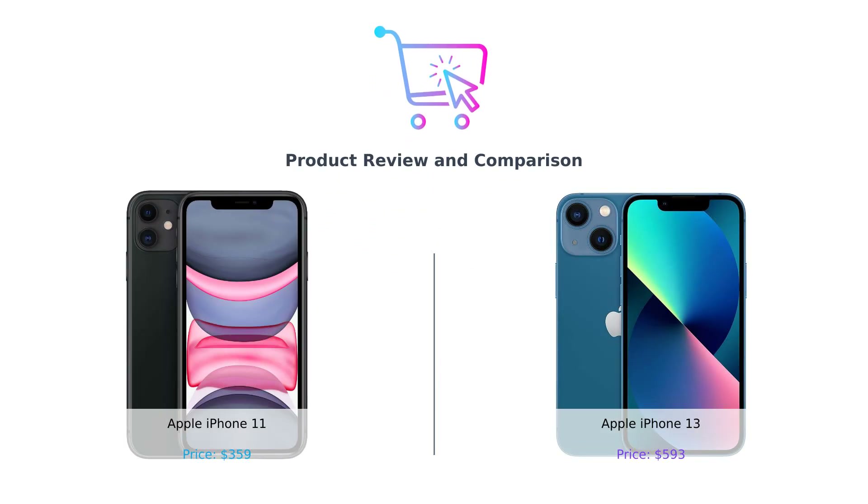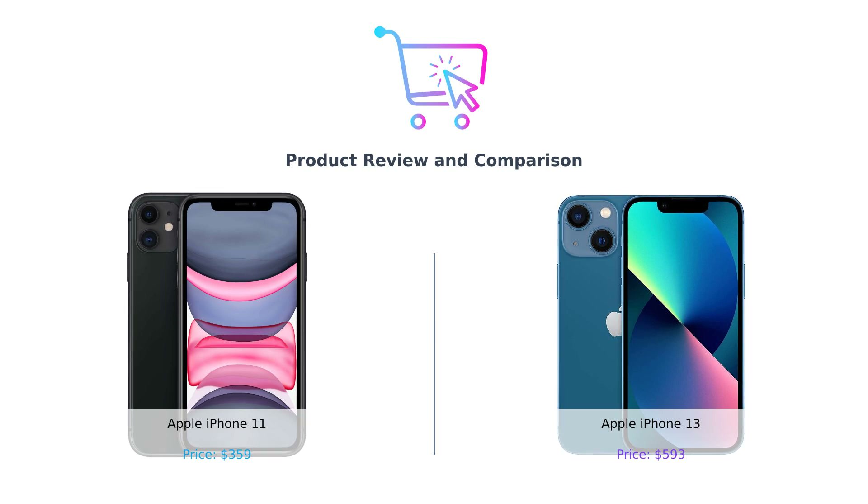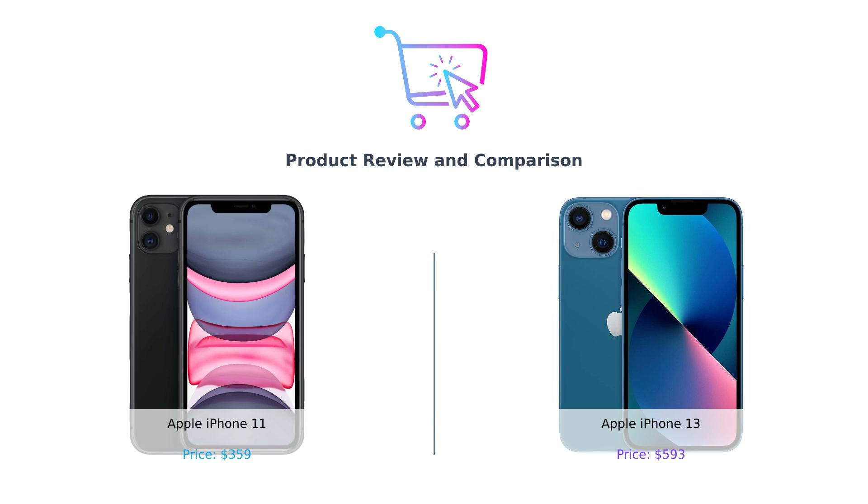Hey there, smart shoppers! Welcome back to another episode of Buy Smart, your one-stop shop for all things comparison. Today, we're diving into a battle of the titans — the iPhone 11 versus the iPhone 13.